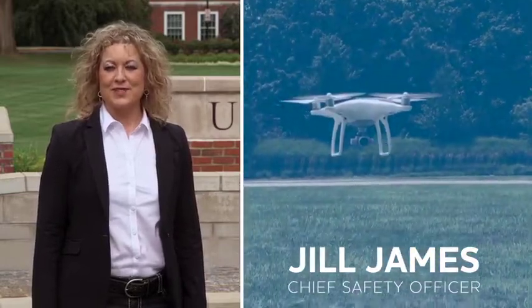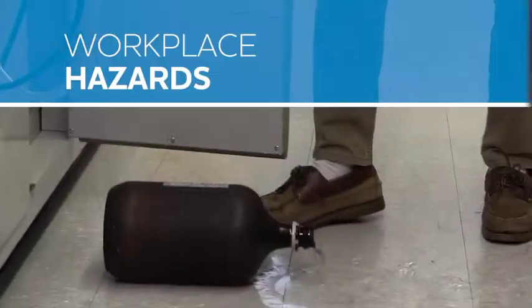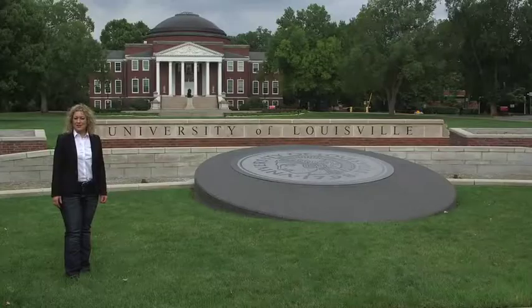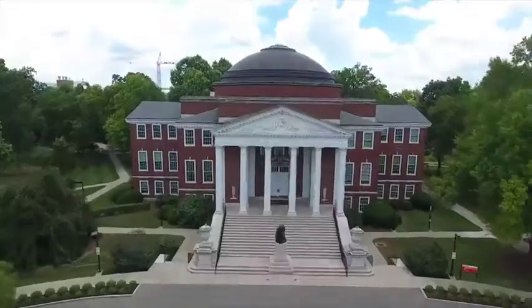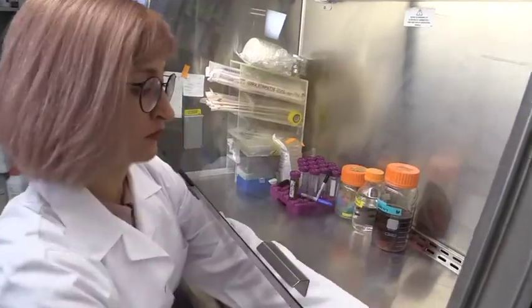Hi, I'm Jill, Chief Safety Officer with Vivid Learning Systems. I'm a former OSHA inspector, and I'm here to help you identify and correct workplace safety hazards. For this series we're at the University of Louisville in beautiful Kentucky to show you that no matter where you work, safety is for everyone.